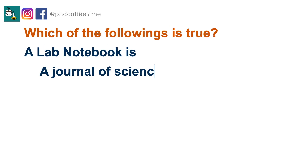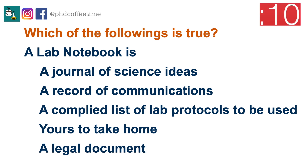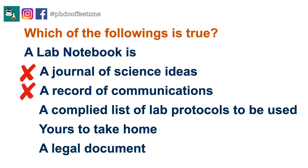Just to warm up, what is a lab notebook? A lab notebook is not a journal. It's not a record of communication between your lab mate and you or your PI. It's not simply a place to compile lab protocols and menus. It's also not yours to take home. But a lab book certainly is a legal document.